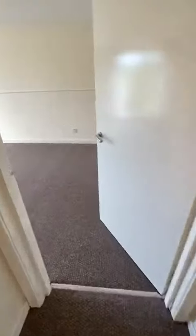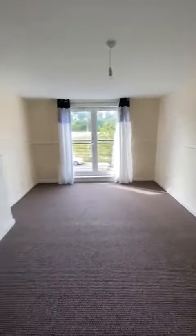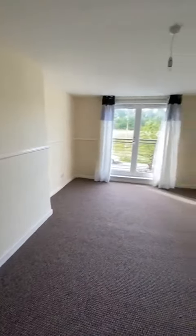Into the lounge. It's a good size lounge. Ideal room for a corner sofa, TV etc. Juliet balcony looking out over spare ground.